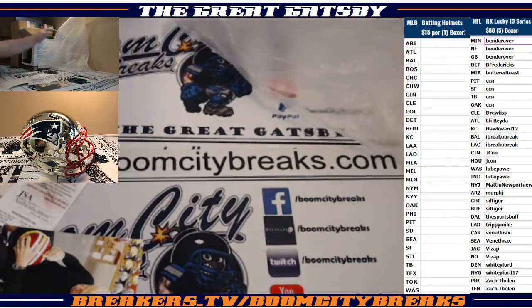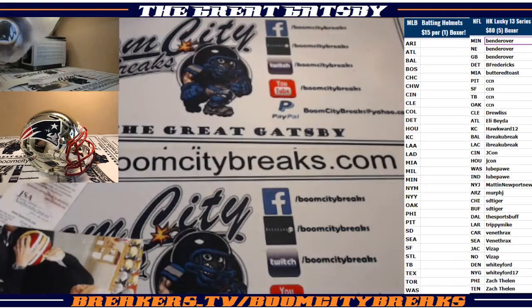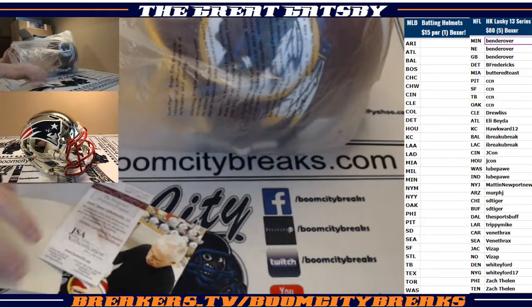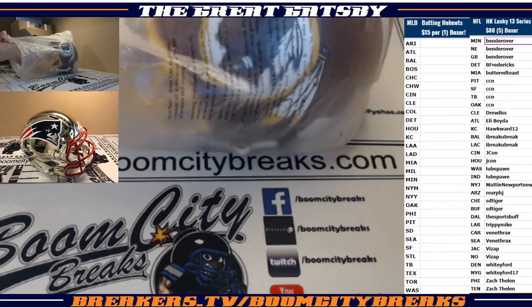Beautiful helmet. That burgundy and yellow — that yellow ink really pops on this helmet, man. I love this helmet too. Got your picture, your JSA card, and your Denver Autographs. It's a cool one, man.